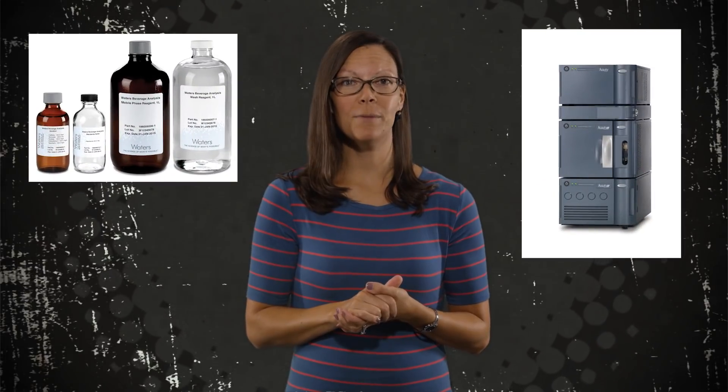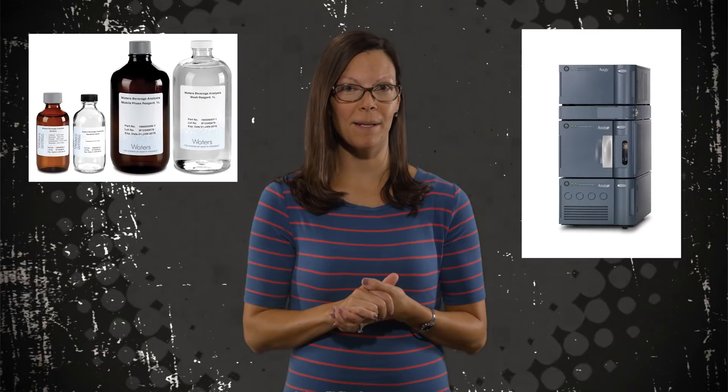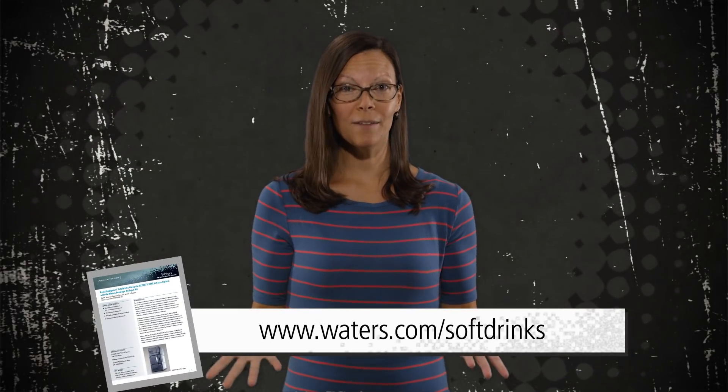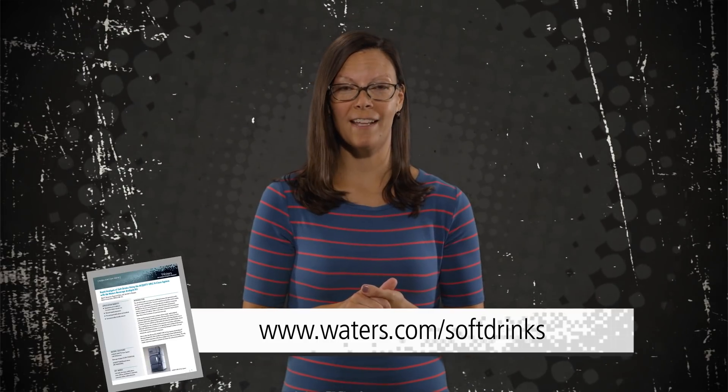I have a new appreciation for the quality control that goes into carbonated beverages. The kit, combined with the LC system, provides a robust Rockstar instrument that the QC lab can rely on. Now, every time I enjoy my favorite beverage, I know exactly what makes it taste so great all the time. Check out the links below to learn more about controlling consistency using the beverage analysis kit. And join us next time for another episode of Behind the Science, Rockstar Edition.